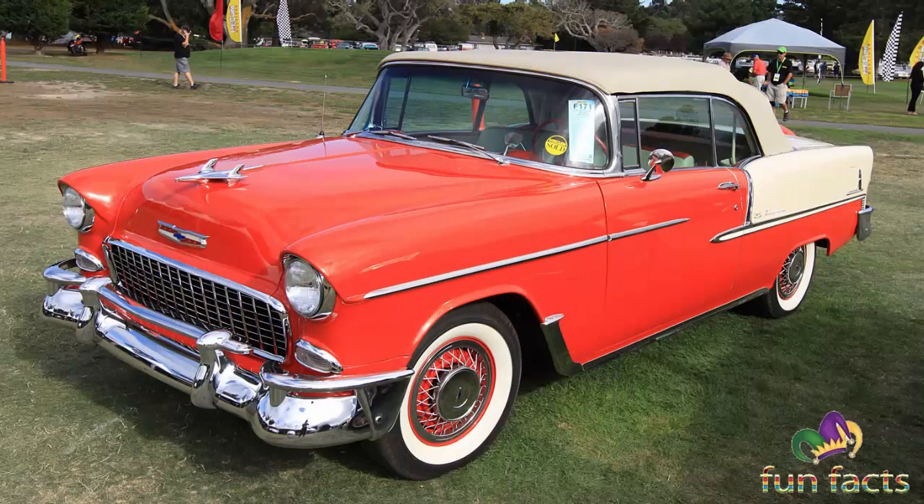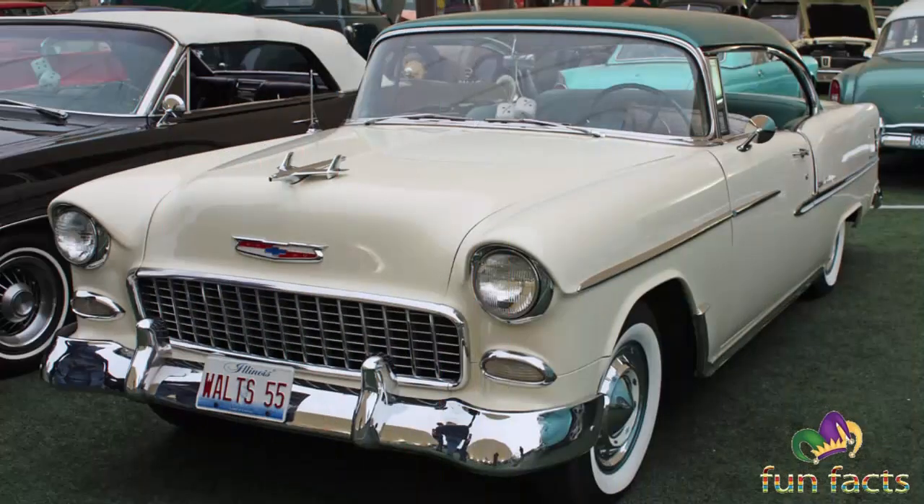The Chevrolet Bel Air, especially its third-generation design, has been considered an icon of the 1950s. Well-maintained and preserved examples are highly sought after by car collectors and enthusiasts.